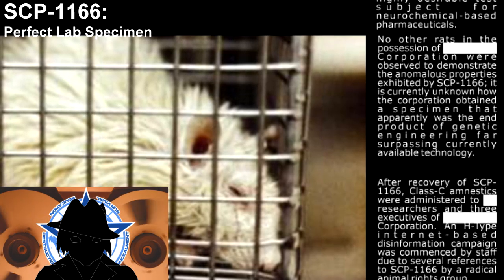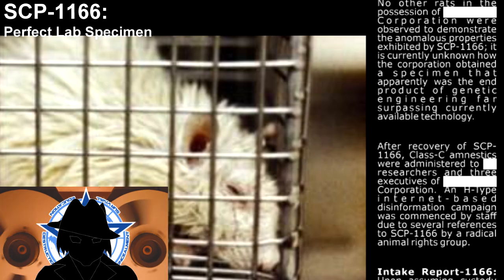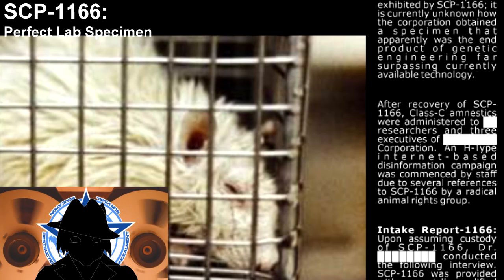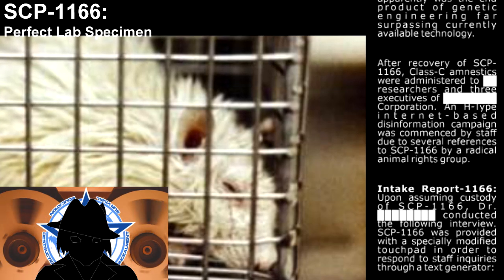After recovery of SCP-1166, Class C amnestics were administered to researchers and three executives of the corporation. An H-type internet-based disinformation campaign was commenced by staff due to several references to SCP-1166 by a radical animal rights group.